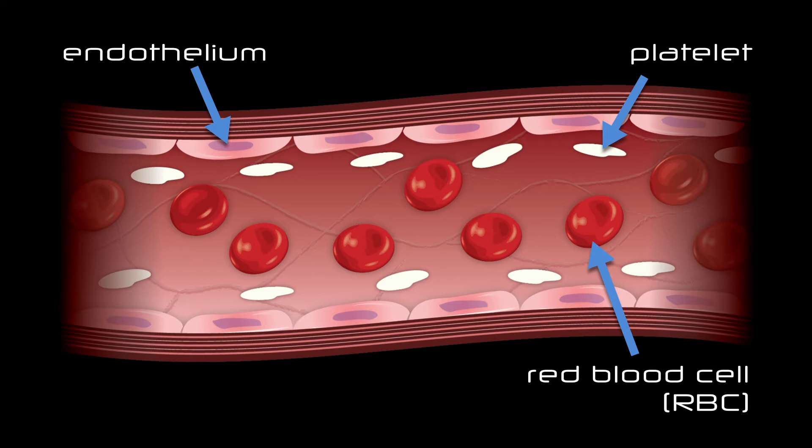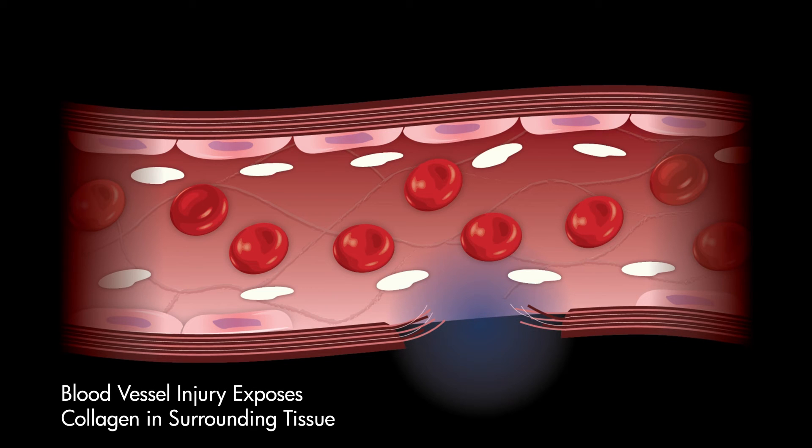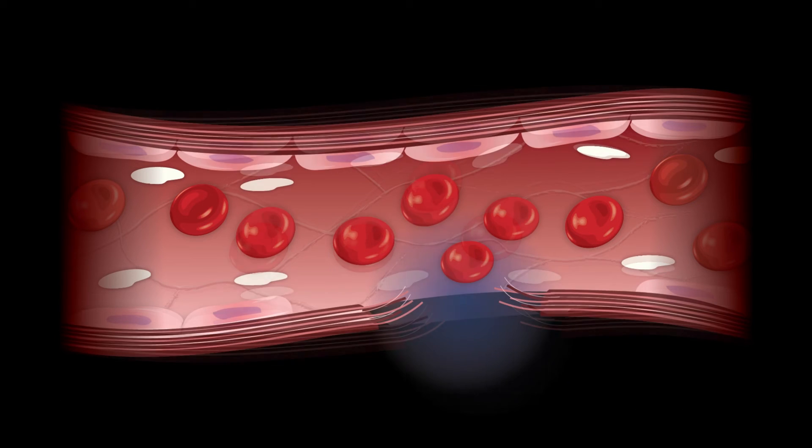NuStat is a unique, cost-effective dressing that can be applied in a wide range of applications with no complications stemming from the use of biologic or pharmaceutical additives. Unlike other products in the market, it does not rely on additives or impregnated particles for its hemostatic properties.